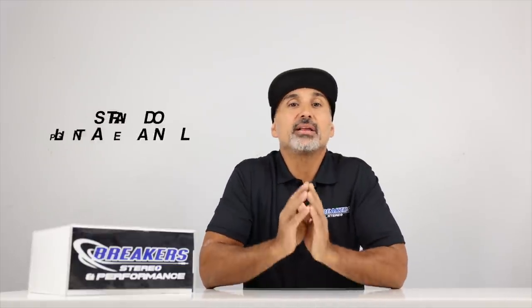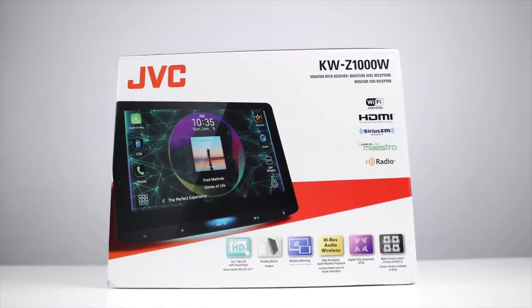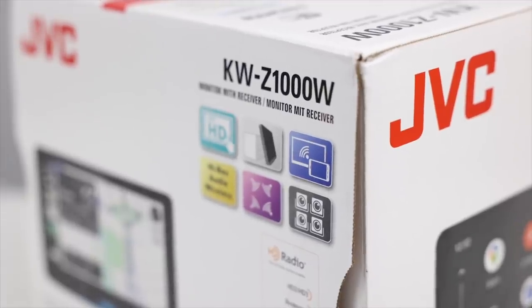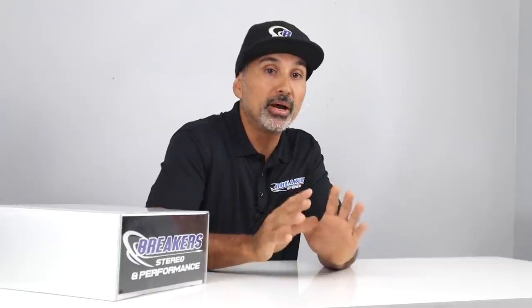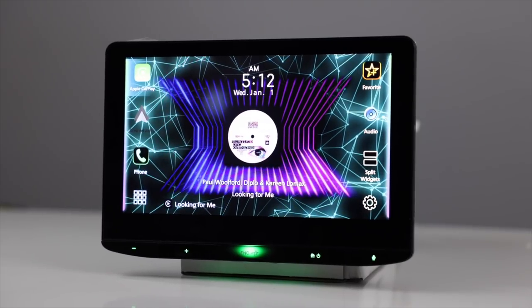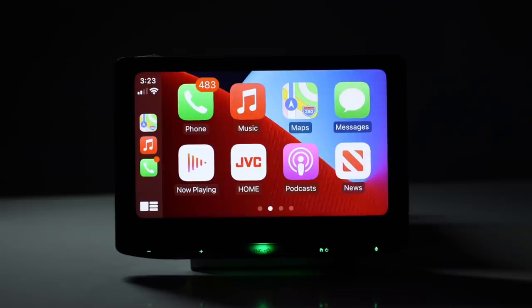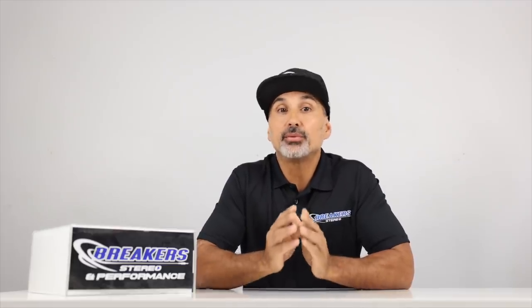Finally, the best floating panel radio — JVC's KW-Z1000W. We've done a couple of videos on this unit recently; check those out if you want to see it in action. It features a 10.1-inch capacitive touchscreen monitor, both wired and wireless Apple CarPlay and Android Auto, wireless Android mirroring, and wired iPhone mirroring through an app or via the head unit's HDMI input.